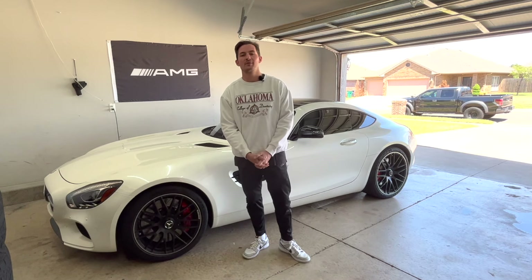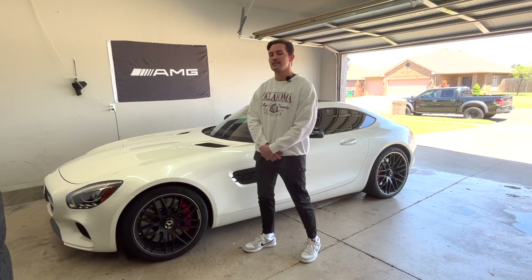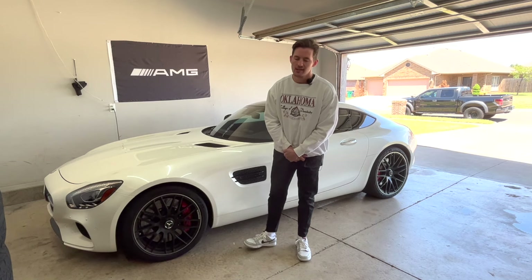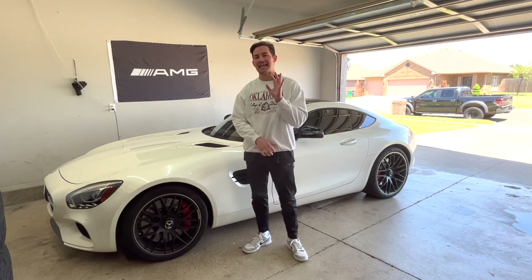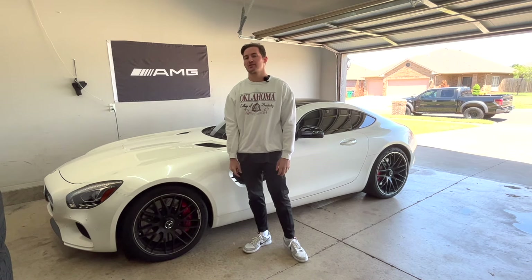Hello and welcome to Skirt Garage. My name is Connor and this right here is a 2017 AMG GTS. What we're going to do today is talk about 10 possible things that you guys have never heard about this car.